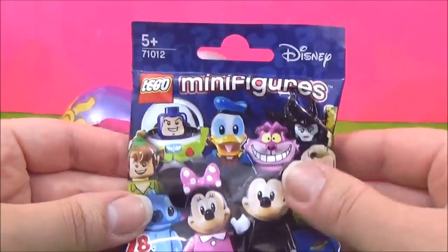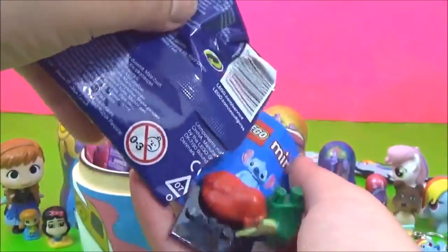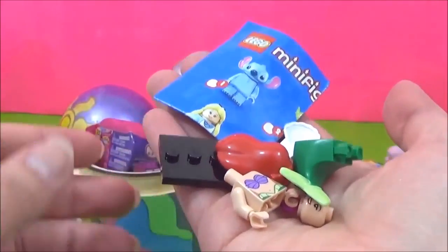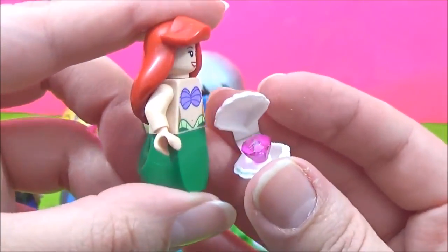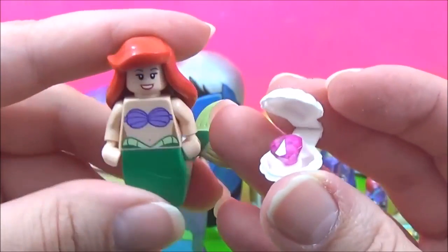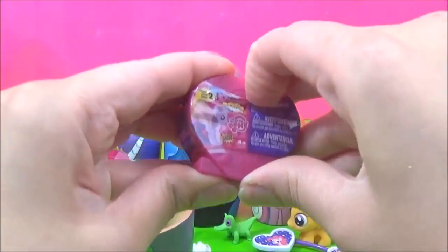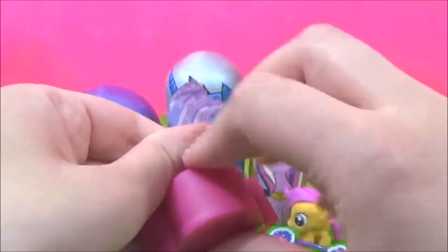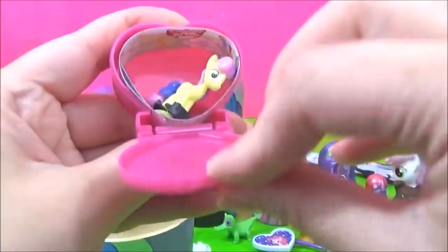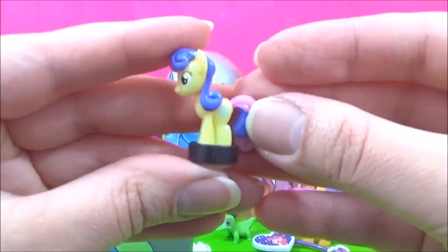We have Lego mini figures and this is the Disney one! Let's see which one we get! It looks like Ariel — it is Ariel! Awesome! The next thing we have is a My Little Pony Squishy Pop! I hope we get one of the Crystal Ponies! We got Sweetie Drops! She is adorable!